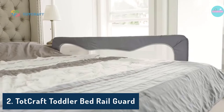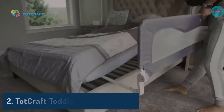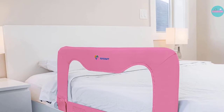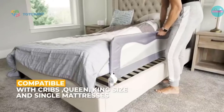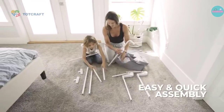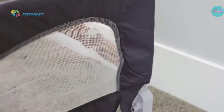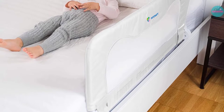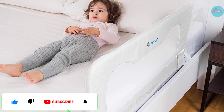Number 2: TocCraft Toddler Bed Rail Guard. The TocCraft Toddler Bed Rail Guard is designed to work with any bed with a wooden base, box spring, or other slats. It tucks in between the slats and the mattress and is approved for use with cribs and several sizes of beds. Like the Regalo Toddler Bed Rail, it folds down and out of the way. For parents worried about staining, this comes in gray or white, and the fabric easily removes from the bed frame and is machine washable, which means easy cleaning.